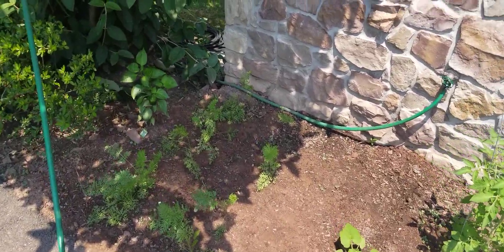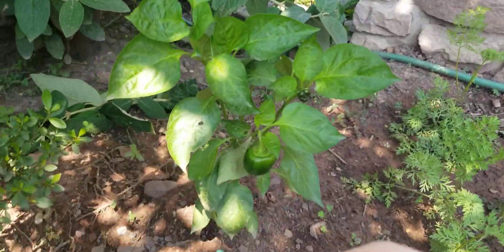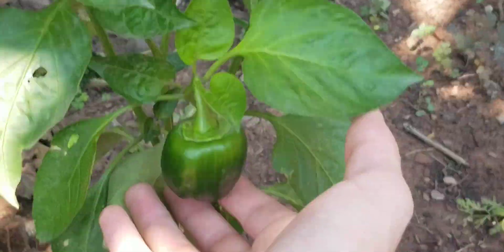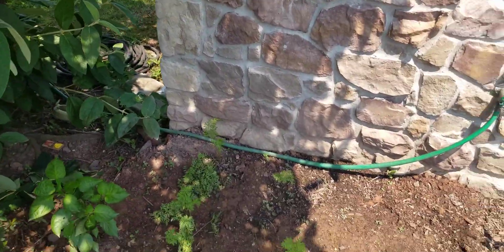All right, so here's another update. The pepper plant — the fruit here is growing pretty quickly. It's getting big. It's not like super huge yet, but it's growing quickly.